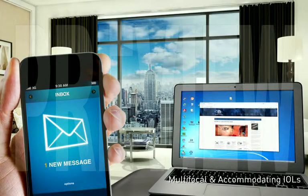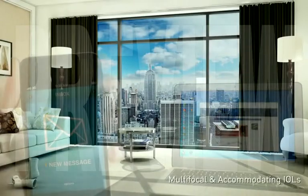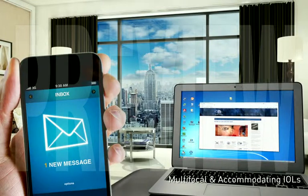There are several types of advanced IOLs that can further reduce or eliminate your dependency on glasses by providing a full range of vision, from near to intermediate to distance. These include multifocal IOLs and accommodating IOLs.